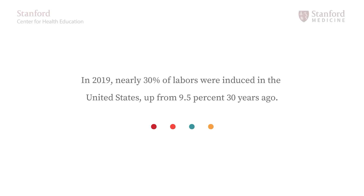In 2019, nearly 30% of labors were induced in the United States, up from 9.5% 30 years ago. What is induction of labor? Why might it be suggested? And is it safe? We'll address these and other questions today.